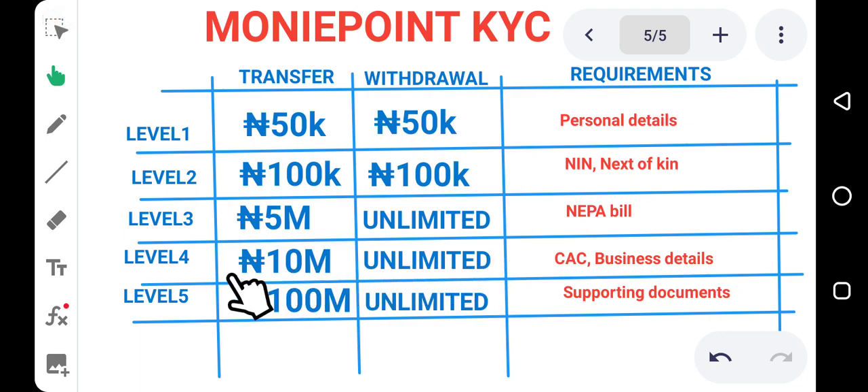Once you upload your CAC and provide the necessary business details, you'll be placed on Level 4, where you can transfer up to 10 million euro and have unlimited withdrawals. For Level 5, you can make a single transfer of up to 100 million euro, and there is no limit on the amount you can withdraw at once. To reach Level 5, you basically provide a supporting document about your business or a summary of the details provided before.